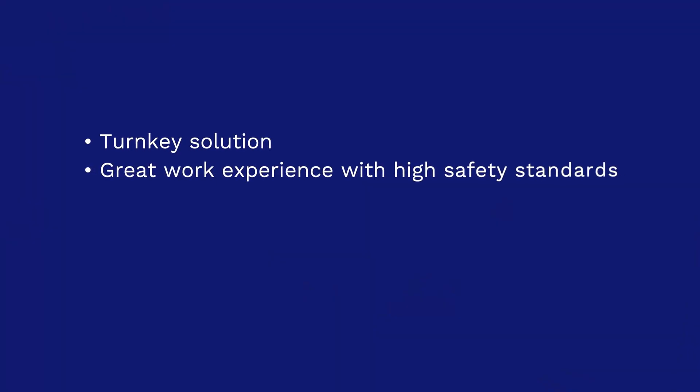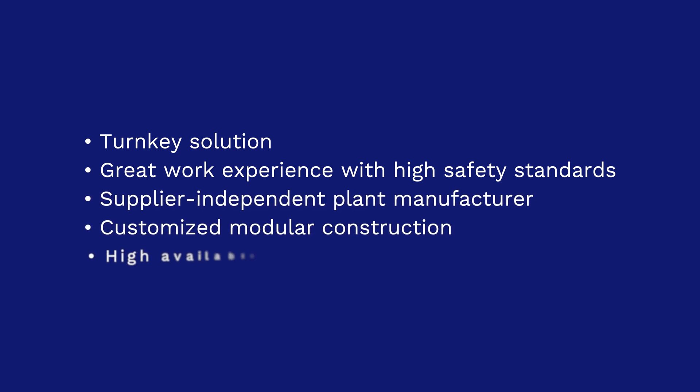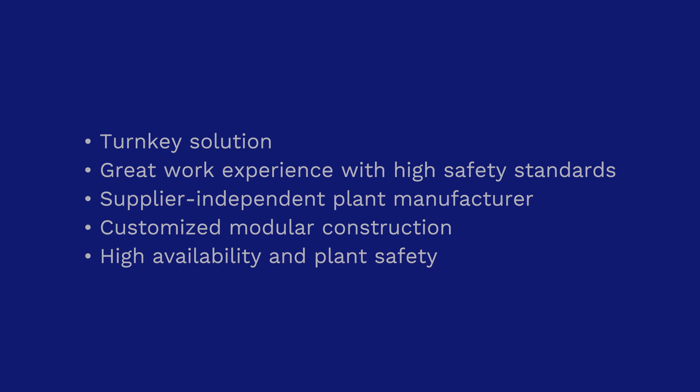Turnkey solution, great work experience with high safety standards, supplier-independent plant manufacturer, customized modular construction, high availability and plant safety.